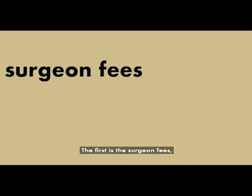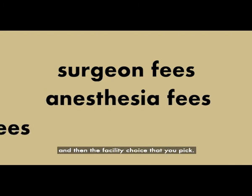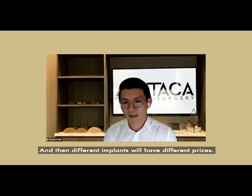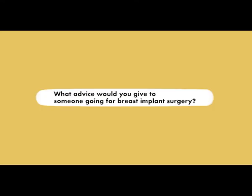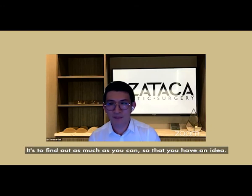The cost of the surgery involves several factors: the surgeon's fees, the anesthesia fees, the facility you choose, and the choice of implants — different brands have different prices. The total cost could be somewhere in the $10,000 to $15,000 range.